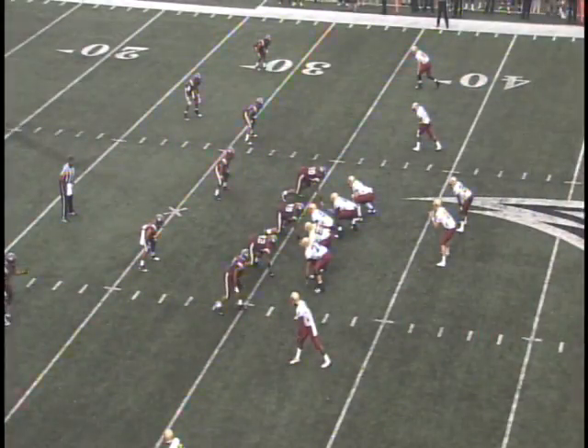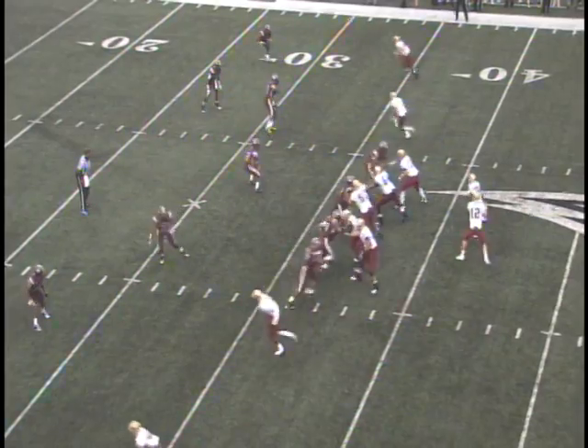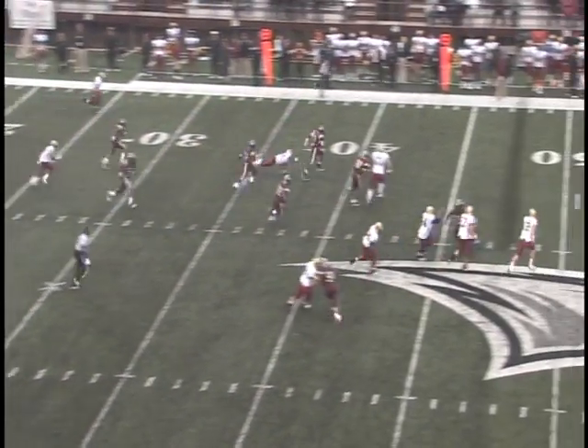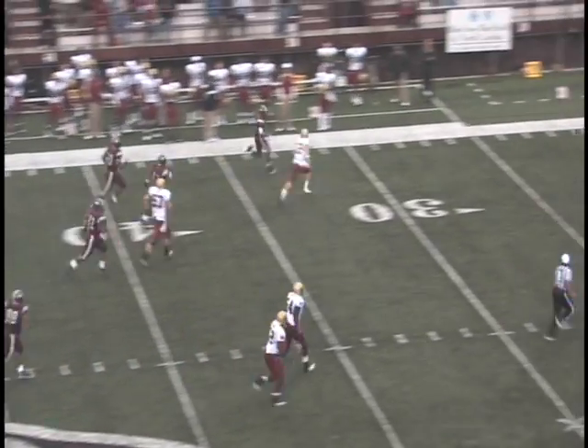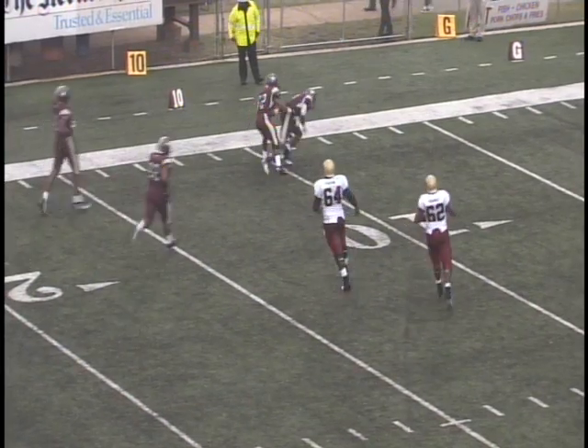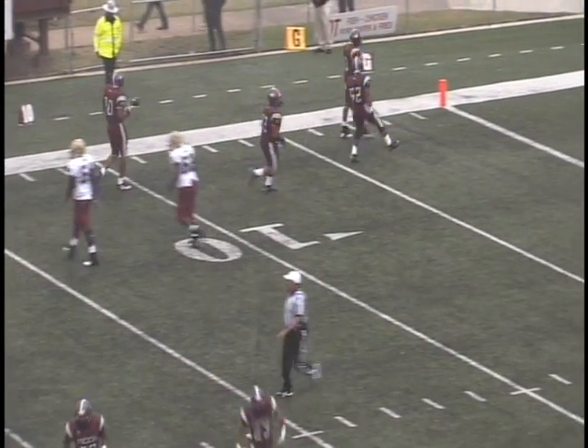Wilson in the gun, Taylor beside him on the right. Wilson — no steps — picked off. It's by Martin Lewis. He's at the 40, he's at midfield, he's going to go all the way. 30, 20... stopped at the 15. Huge defensive play by Mark Lewis.